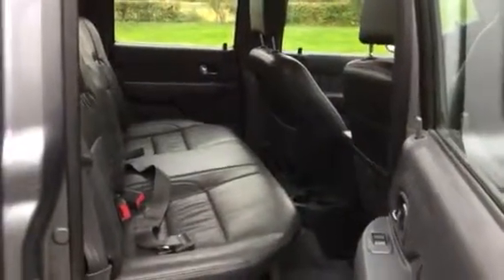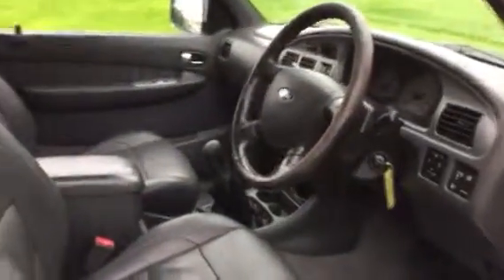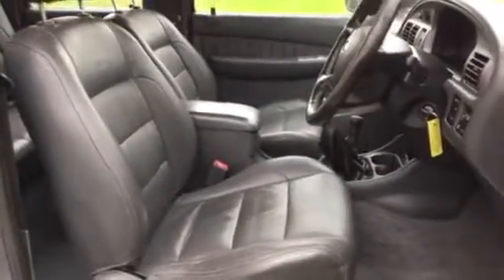Grey leather upholstery in the back, 4-door electric windows, driver and passenger airbags, ABS brakes, CD player, aircon. It's had a cam belt fitted. If it needs an MOT we'll put one on it.